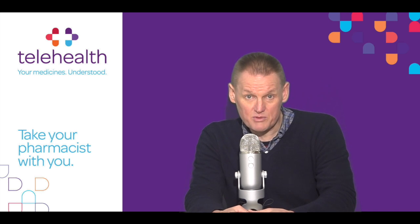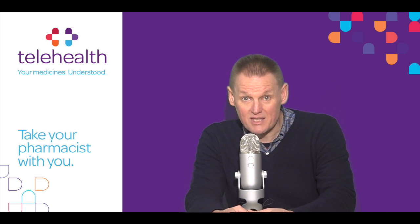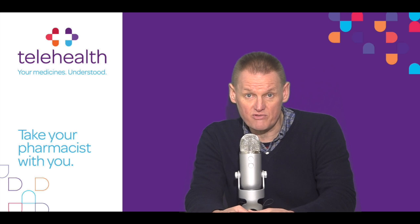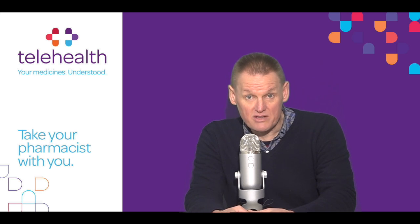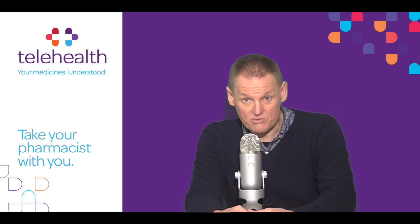Control what you can about your health. You can't control whether or not you develop thyroid cancer, but you can take steps to keep your body healthy during and after treatment. For instance, maintain a healthy diet full of a variety of fruits and vegetables, get enough sleep each night so that you wake feeling rested, and try to incorporate physical activity into most days of the week.